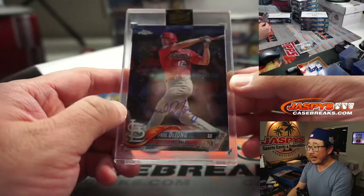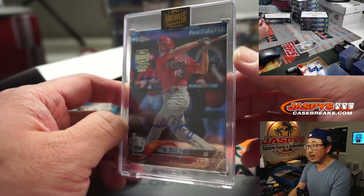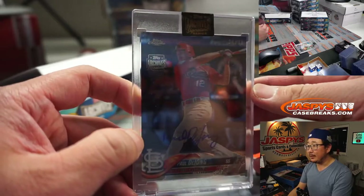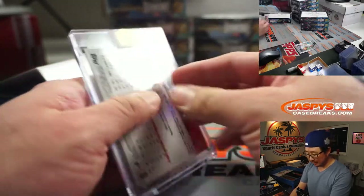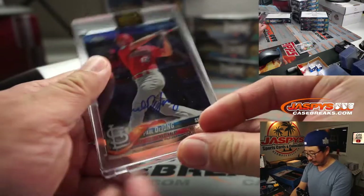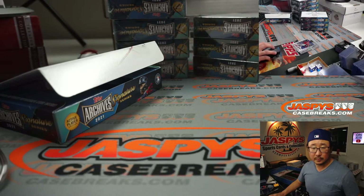Next up we have Paul DeYoung, 20 out of 71. You can see the number up there. You've got the Archive Signature Series stamp as well — nice archive sticker. Paul DeYoung goes to Christopher E.